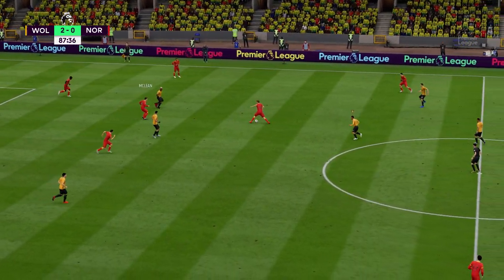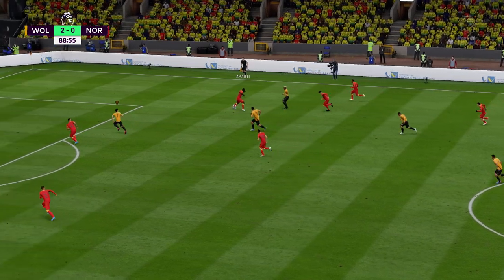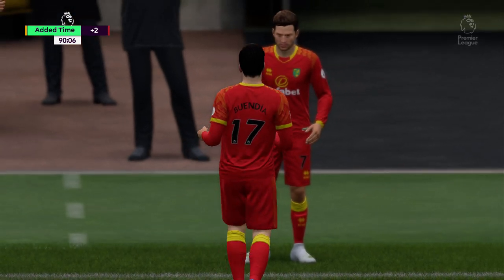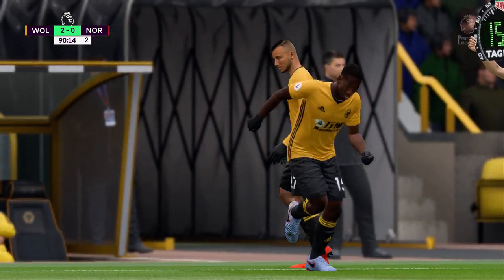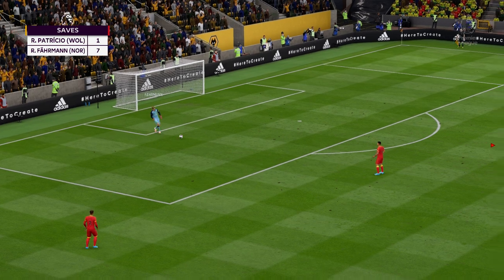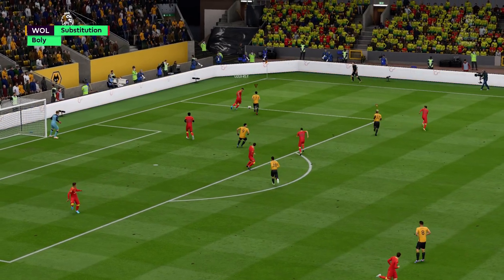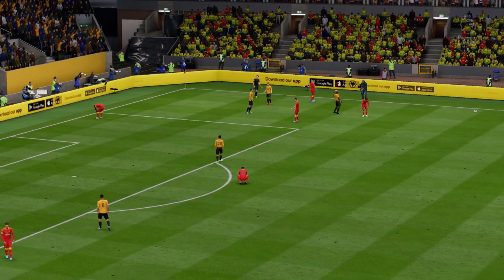Lewis. Marco Stiepermann. Lewis. And he shoots — really connected well, disappointed to see that fly off target. Yeah, somebody in the crowd more in danger from that shot. Well, it's going to be a substitution now. The referee has decided to add on two minutes. That's his game, isn't it — intercepting. Jimenez. Test of his technique under pressure. Wolverhampton Wanderers celebrate at the final whistle, celebrate their victory.